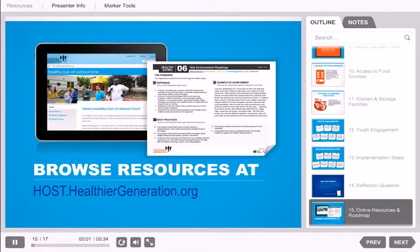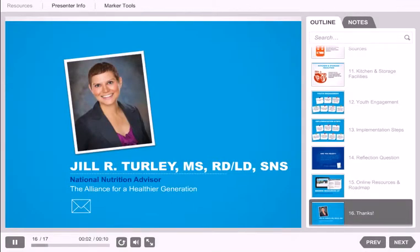I hope you identified some strategies you can use for implementing Healthy Eating 06 environmental support standard today. The information in this learning opportunity is meant to be a general overview for this standard. For additional information and resources, visit host.healthiergeneration.org, where you will find a roadmap to help guide you through implementing Healthy Eating 06, including links to food safety information and the two curriculum mentioned: Media Smart Youth and Care to Eat. Please reach out to me anytime with questions about healthy eating practices and making change at your site. Thank you for your time today.